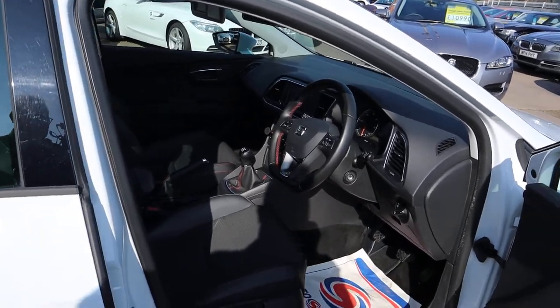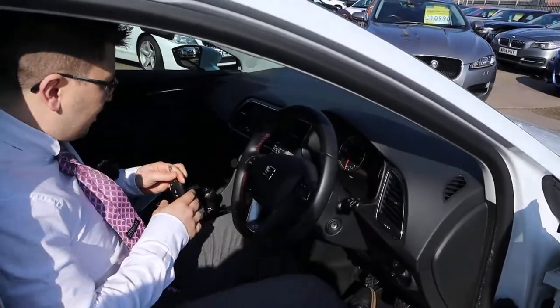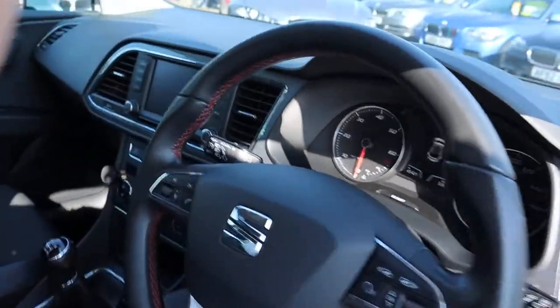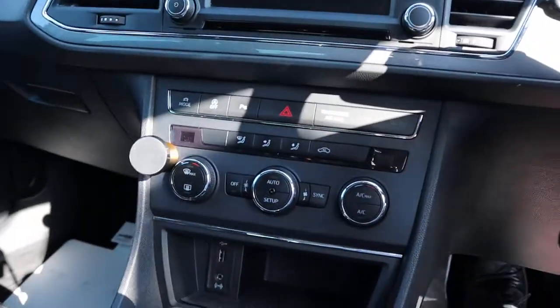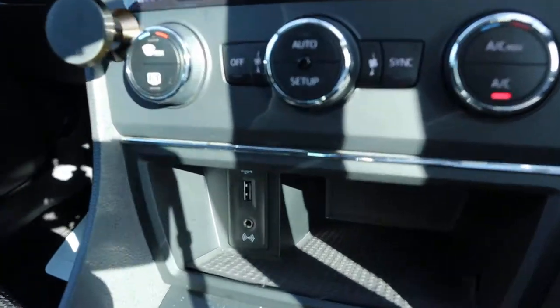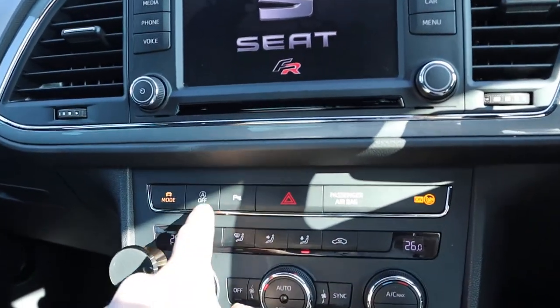Got your manual gears, multi-functional steering wheel, electric folding door mirrors — I might buy this myself. Dual zone climate control, auxiliary USB port, digital display and climate control.